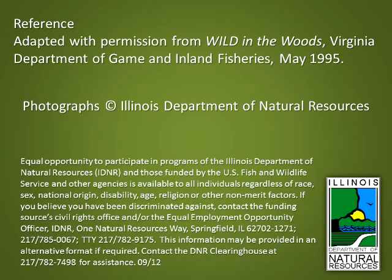Reference: adapted with permission from Wild in the Woods, Virginia Department of Game and Inland Fisheries, May 1995.